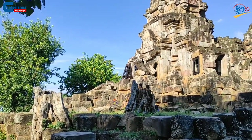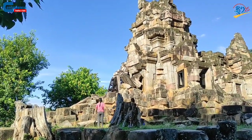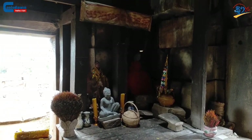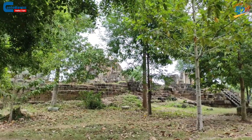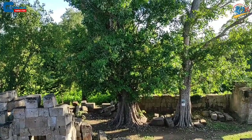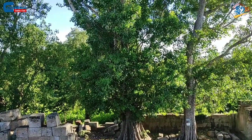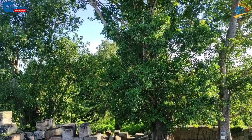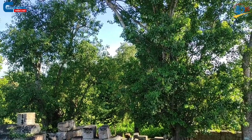Despite its ruin, this temple is still a cultural resource that can attract both local and international tourists because of its beautiful nature and its shrine. There are many thick trees growing around this temple, creating a lush shade and fresh air for visitors who come on different holidays.